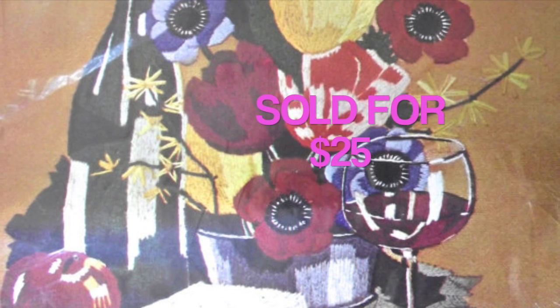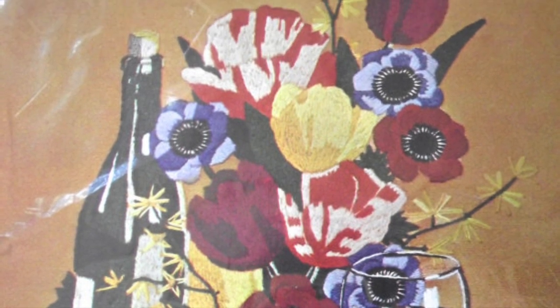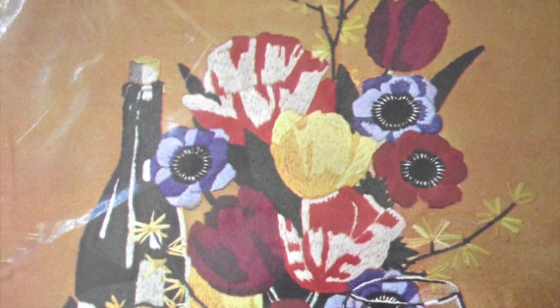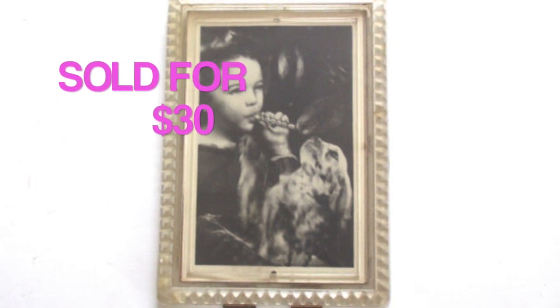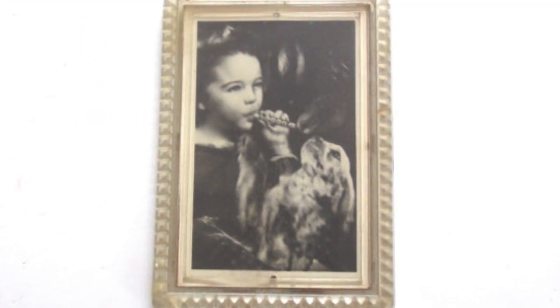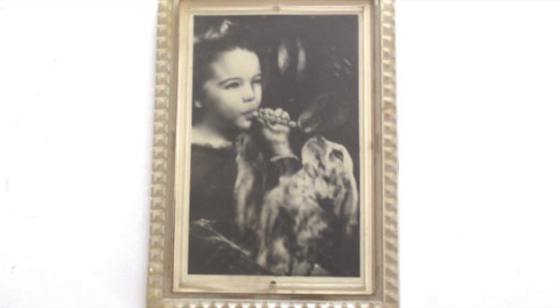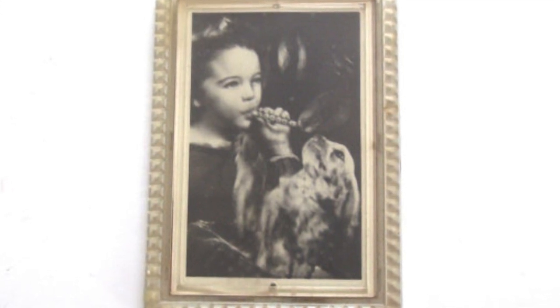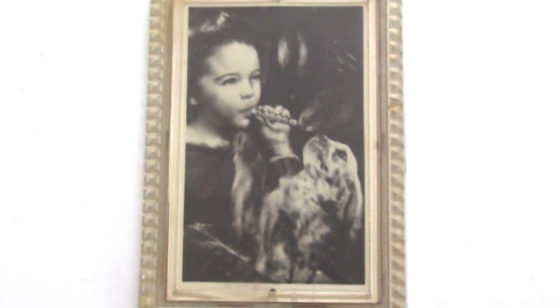I sold this Crewel embroidery kit for $25. It's a larger-sized kit to make a pretty big picture with wine and flowers and that sort of thing — I think from a thrift store. I also sold this vintage lenticular picture in a clear plastic frame for $30. The way lenticular pictures work, as you move them the picture looks like it's moving — you can see the dog's head moving and the girl blowing bubbles. They're a neat vintage item. I found this one at a thrift store; they had it priced kind of high, so they knew it had some value, but I still made some money and I'm very happy with it.